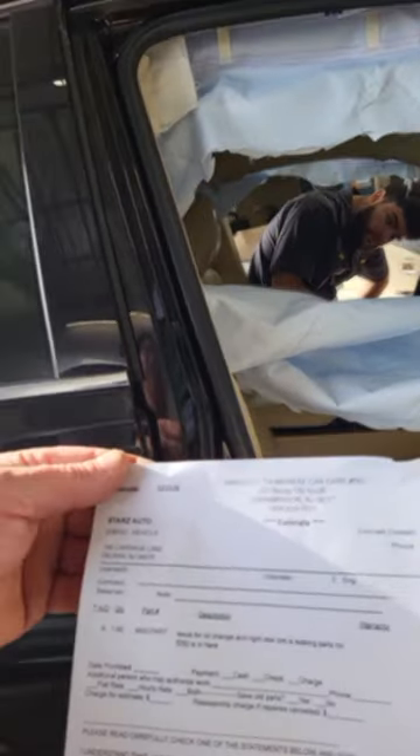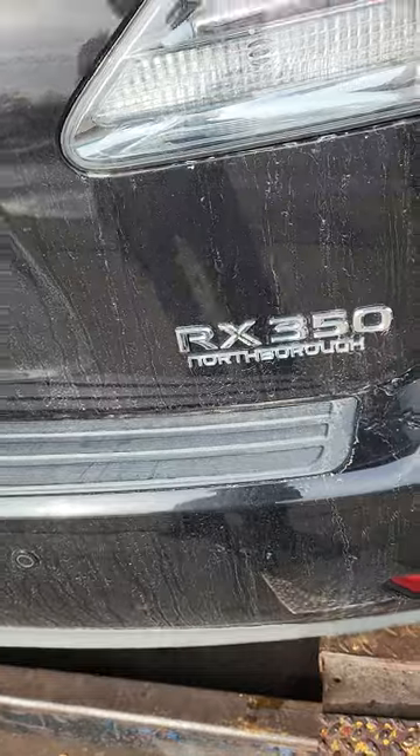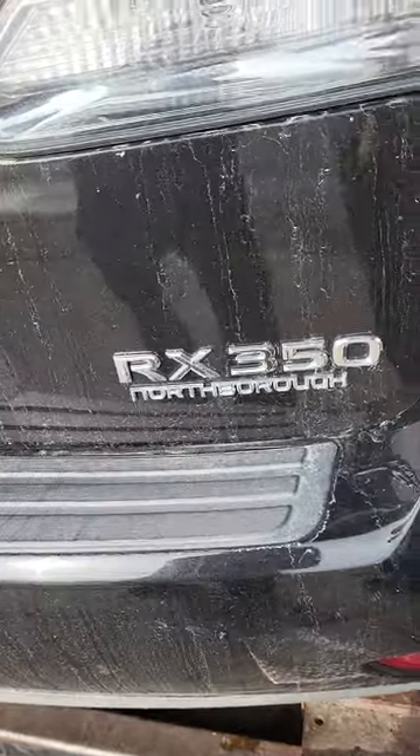This Lexus came in for an oil change and a right rear tire that's leaking. It's a 2012 Lexus RX350. Thanks for watching!